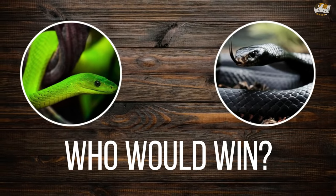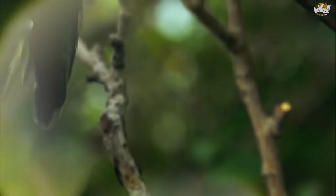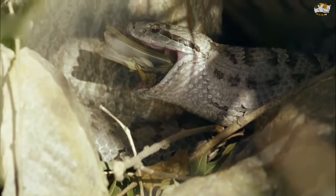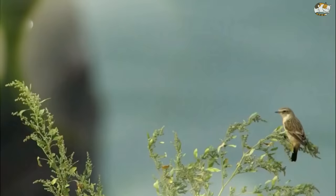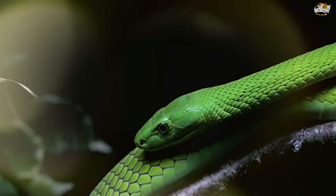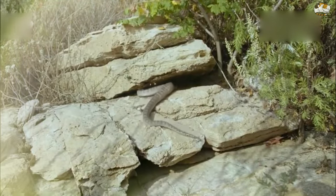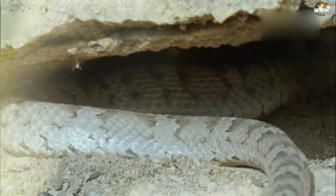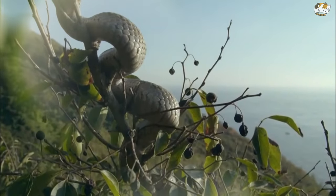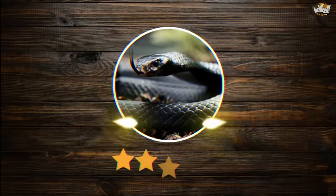The winner: the black mamba. A fight between these two would be formidable, but the black mamba is more ground-based, experienced in hunting in thickets and grass, and has a clear speed advantage. Green mambas, though arboreal and slender, are at a disadvantage because black mambas can thrive both in trees and on land. The black mamba also grows larger, is more aggressive, and excels in agility and speed. Combat would place the green mamba on the losing side — the winner is the black mamba.